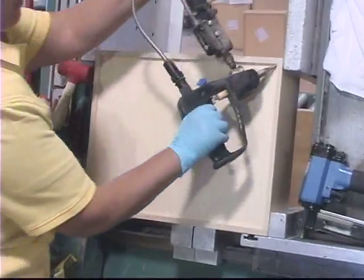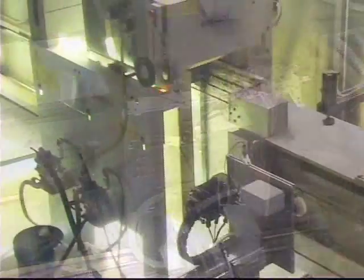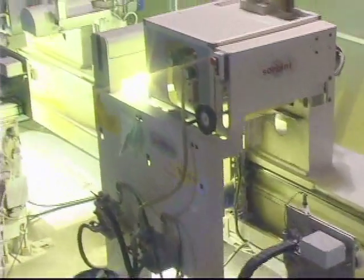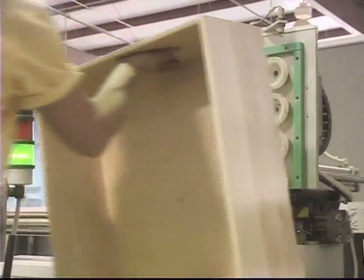Like many specialty manufacturers, Top Drawer was created to fill a huge void in the manufacturing of quality dovetail drawers in the U.S. Today, owner Brian Emerson continues his commitment to quality and customer satisfaction.